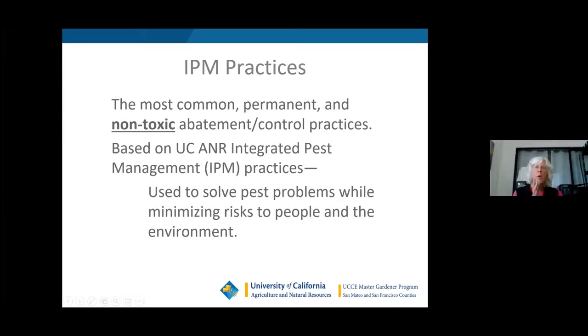So IPM practices — what IPM practices are — is the most common, permanent, and non-toxic abatement control. This is based on UC ANR, that's University of California Agricultural Natural Resources Integrated Pest Management Practices, and these are used to solve pest problems while minimizing risk to people and the environment.